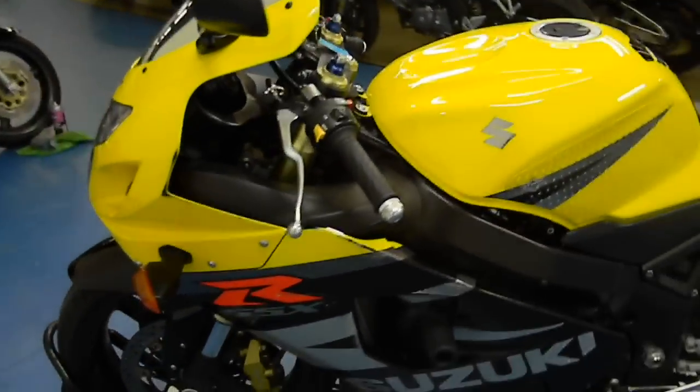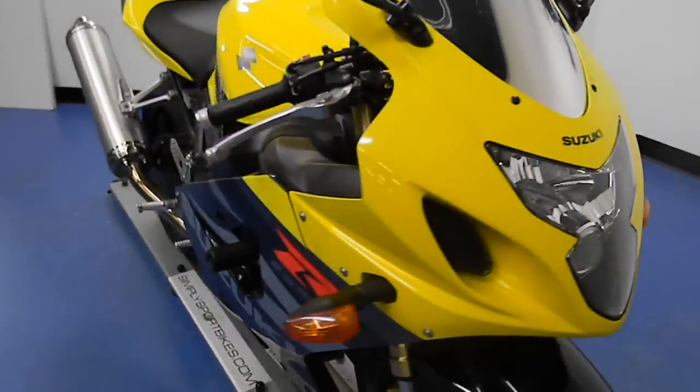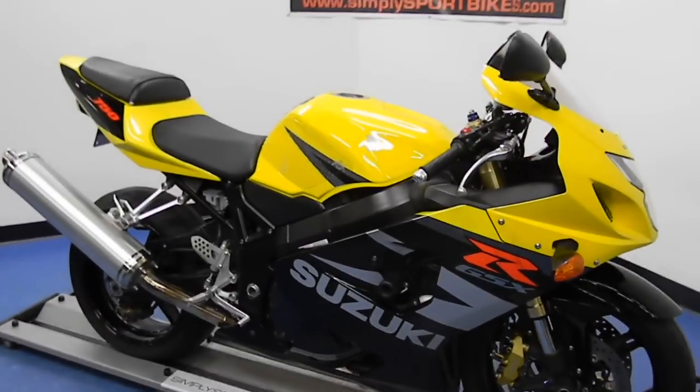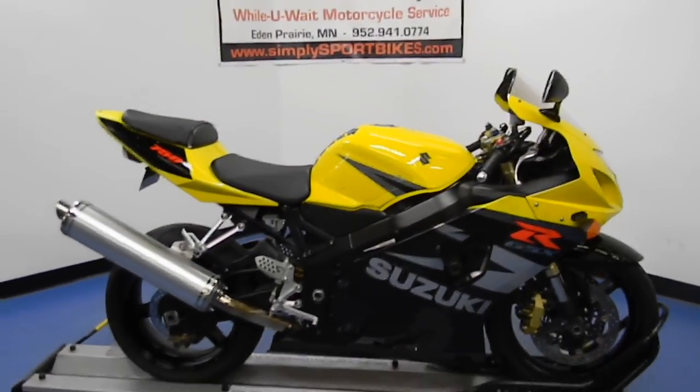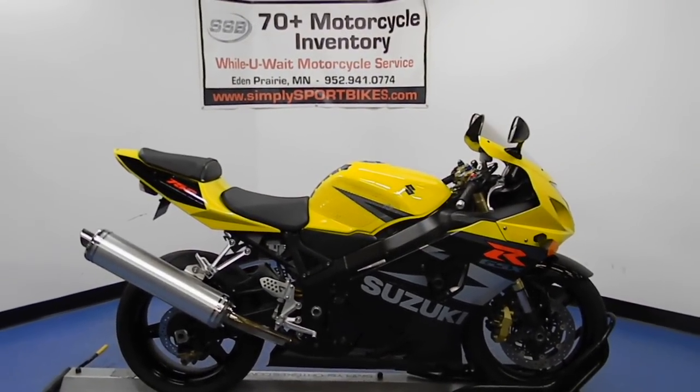This bike will receive a full mechanical inspection, come with a lifetime parts discount, and if you buy it before it turns over 8 years old, a 38,000 mile limited warranty. Thank you for visiting SimplySportBikes.com.